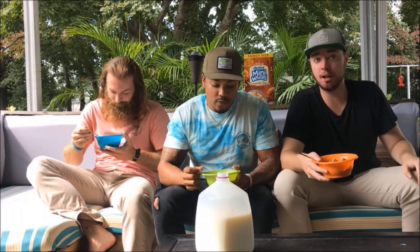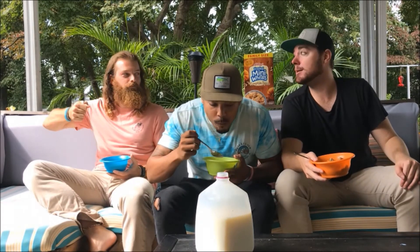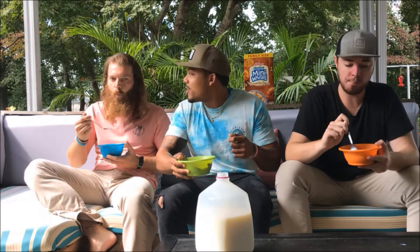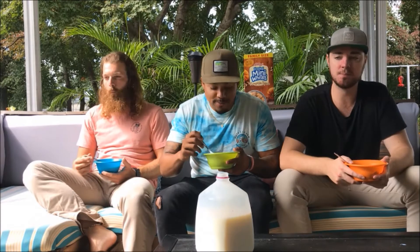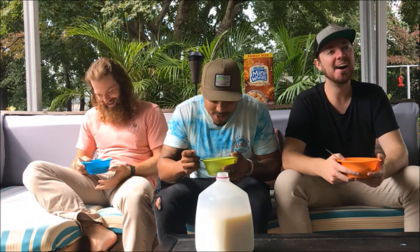Mini-wheat's tagline is 'keeps them full, keeps them focused.' So you guys getting focused on this? I'm pretty focused — it's game day. You guys remember that commercial with the little mini-wheat guy going to school with the kid? I used to love that commercial. He was in their backpack, he would jump in the bowl. I was like, I wish I had a friend like that to go to school with me.